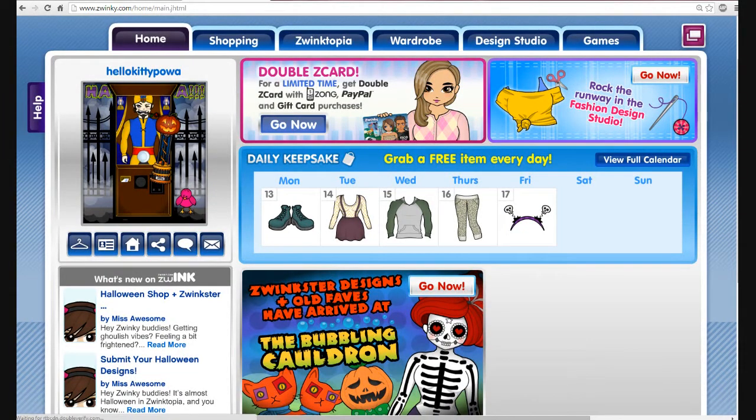Hey YouTubers, this is HelloKittyPow, and 1992, Monica, HelloKittyPow from Zwinky, and Shadaria from Toontown Rewritten. Hi!